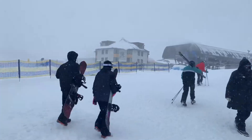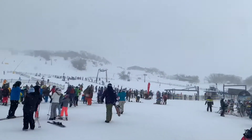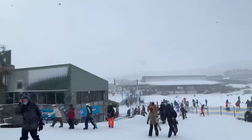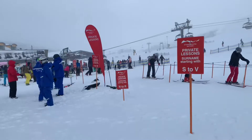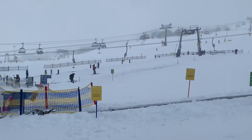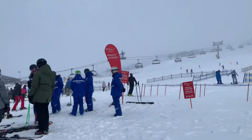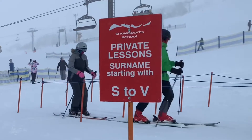And now finally you're ready to hit the slopes! It's simply a matter of walking out of the Perisher Centre and up to the slopes. Many of the private or organised group ski lessons are just a few steps away from the Perisher Centre.